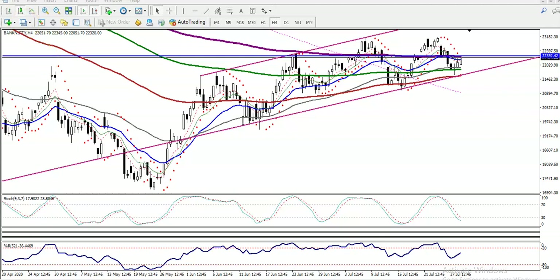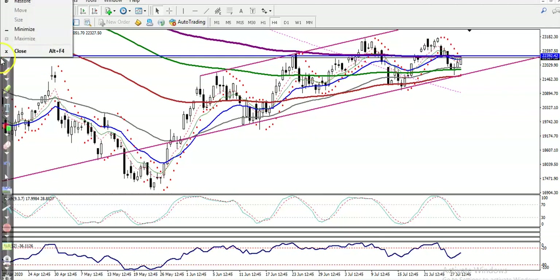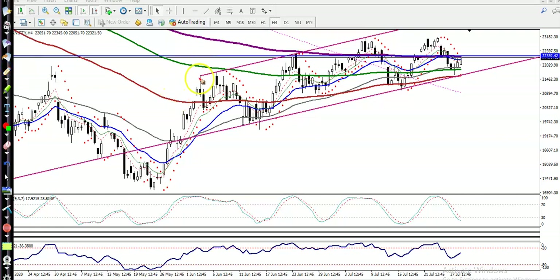This is Bank Nifty on an H4 chart. You can see Bank Nifty is still running in this range — this is the actual market range. Right now price again retraced toward the 100 moving average and pulled back up. We need a breakout somewhere around 22,400.